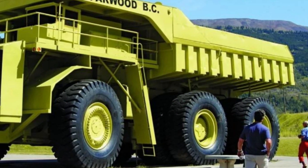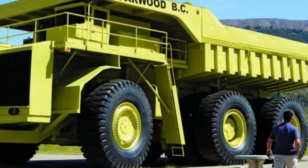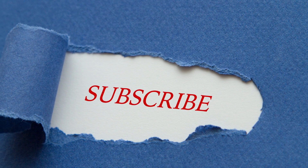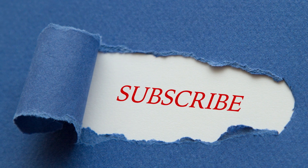I hope the video was of help to you. If you enjoyed learning about the world's largest mining dump trucks, don't forget to subscribe to our channel for more amazing content on heavy machinery, engineering, and other exciting topics. Thank you for watching, and we look forward to seeing you again soon.